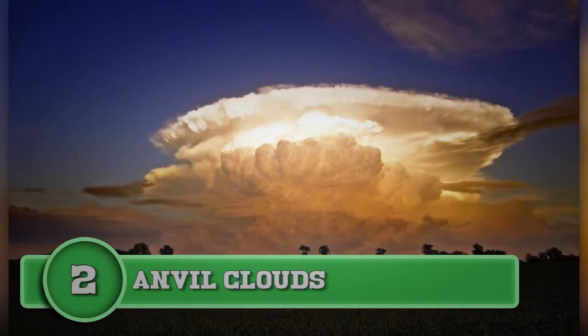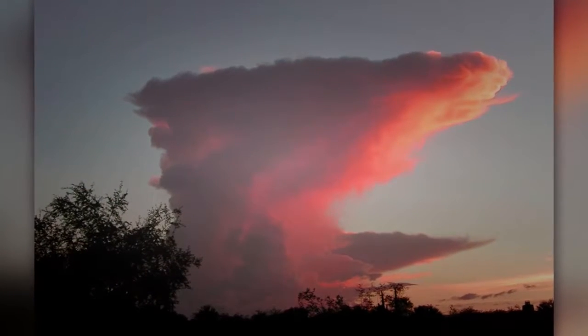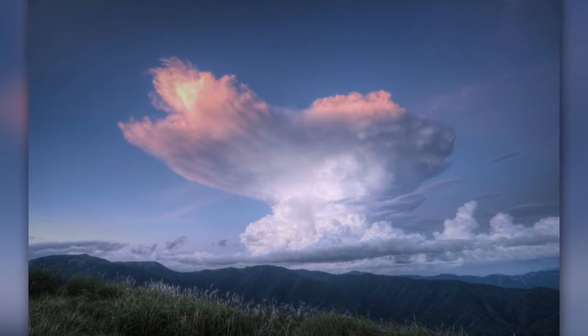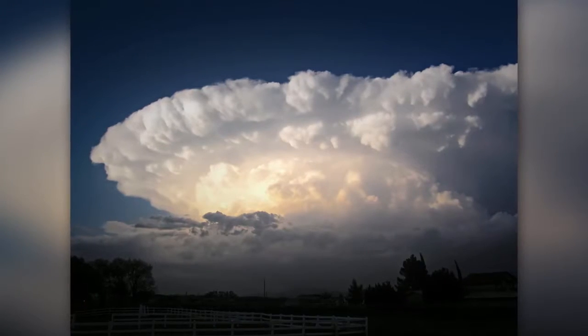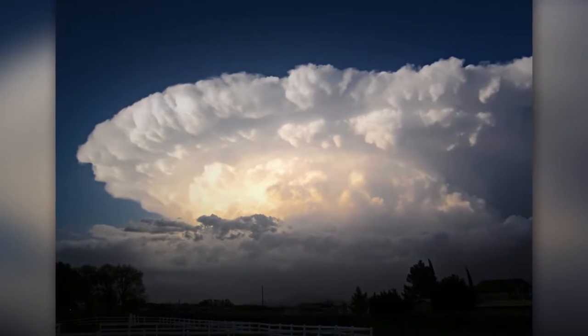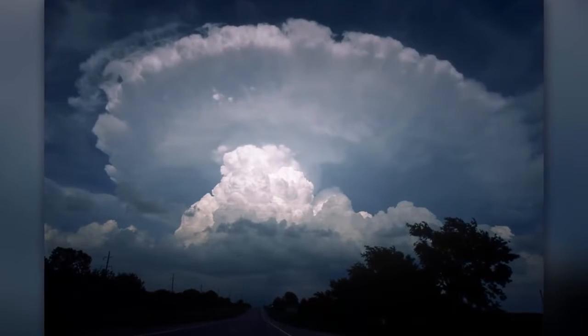Number two: anvil clouds. At first glance this cloud looks like an explosion, but it is a cloud. When these clouds are visible, you will likely hear a loud crash of thunder, because these clouds form at the top of thunderstorms. Even if the storm is several miles away, lightning can still strike these clouds, according to the National Weather Service.